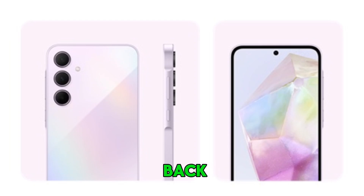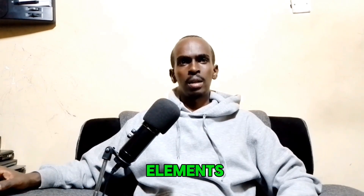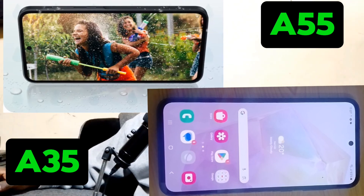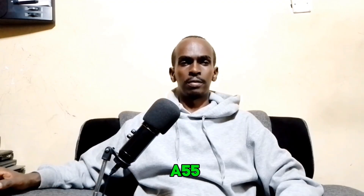Both devices are IP67 dust and water resistant, so they can handle some exposure to the elements. Both phones sport a 6.6-inch Super AMOLED display with a 120Hz refresh rate and peak brightness of 1000 nits. They offer the same resolution of 1080 by 2340 pixels and always-on display features. However, the A55 has a slightly better screen-to-body ratio of 85.8 percent compared to the A35's 84.8 percent.